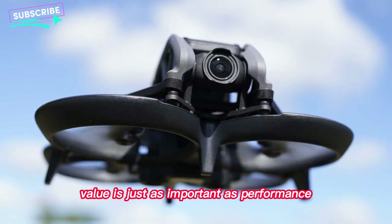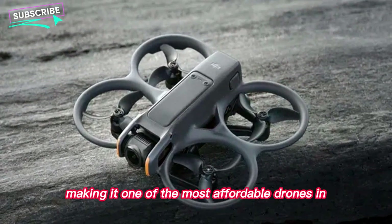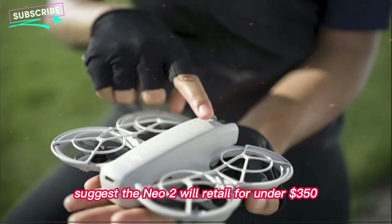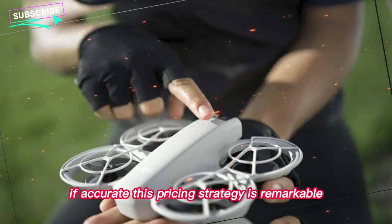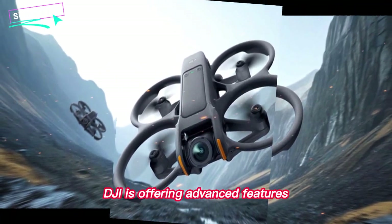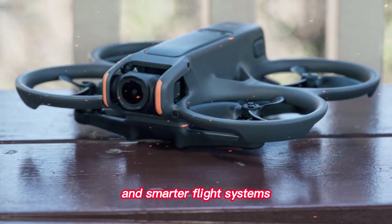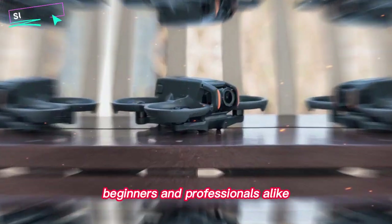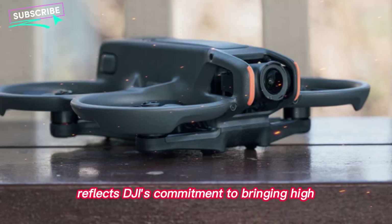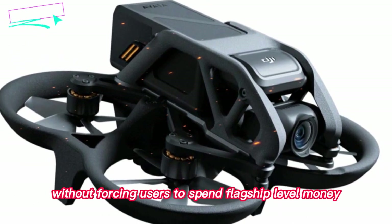Value is just as important as performance. The original NEO was priced at $289, making it one of the most affordable drones in DJI's lineup. Early rumors suggest the NEO 2 will retail for under $350, and if accurate, this pricing strategy is remarkable. DJI is offering advanced features, improved imaging, and longer battery life at a price point accessible to students, beginners, and professionals alike. This approach reflects DJI's commitment to bringing high-quality drone technology to a wider audience without forcing users to spend flagship-level money.